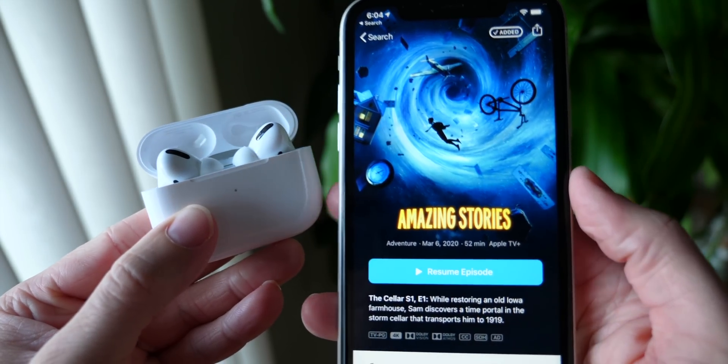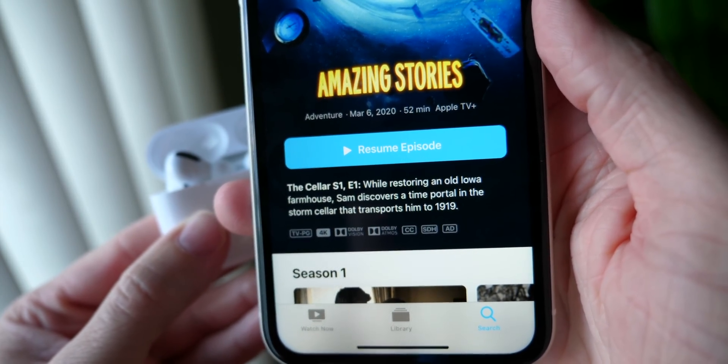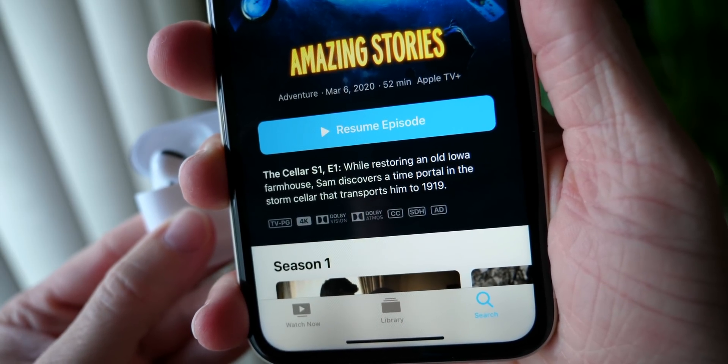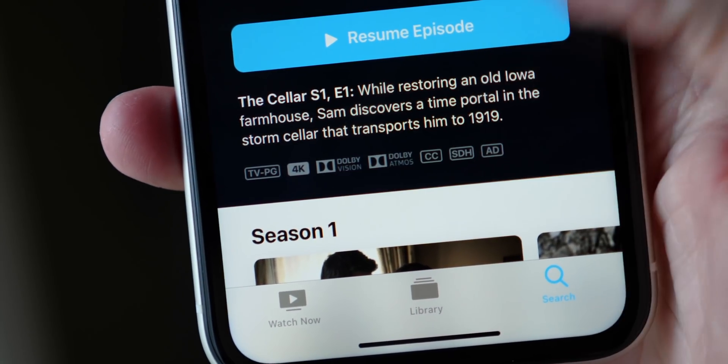I watched a little bit of the Amazing Stories Apple TV Plus show and I was like, wow, I feel like I'm walking through the house with this actor. It's very, very cool. I don't know how they've done it — it's magic, like everything else about AirPods.